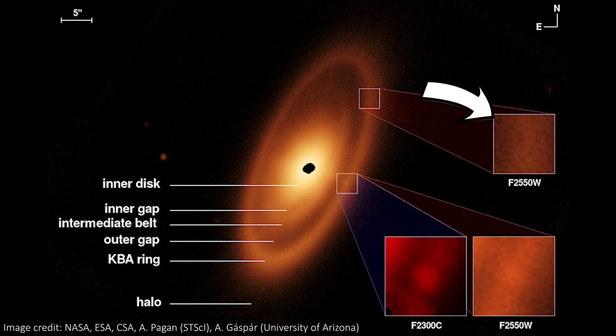As a side note, JWST also can't see what we previously suspected might be a planet in that Hubble image. So it probably really is gone.